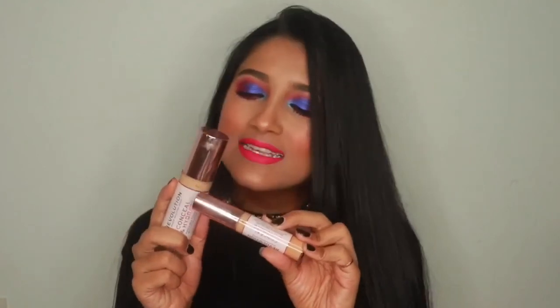I also got some stuff from Makeup Revolution — I love their foundation, concealer, and eyeshadow; they're really great at a very nice price point. I got their Hydrate Primer, which has been out for a while but I've never tried it. I also got their new Conceal and Hydrate Foundation — I love anything with hydration so I have very high hopes. Maybe I'll make a first impression video while trying it.